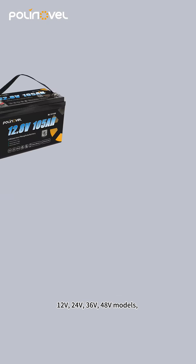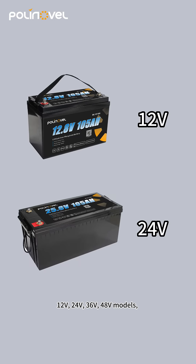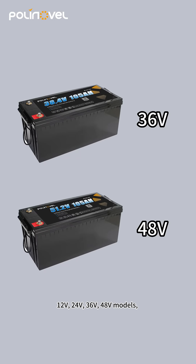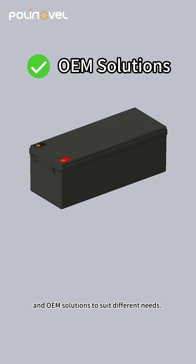Our range includes 12V, 24V, 36V, and 48V models, as well as OEM solutions to suit different needs.